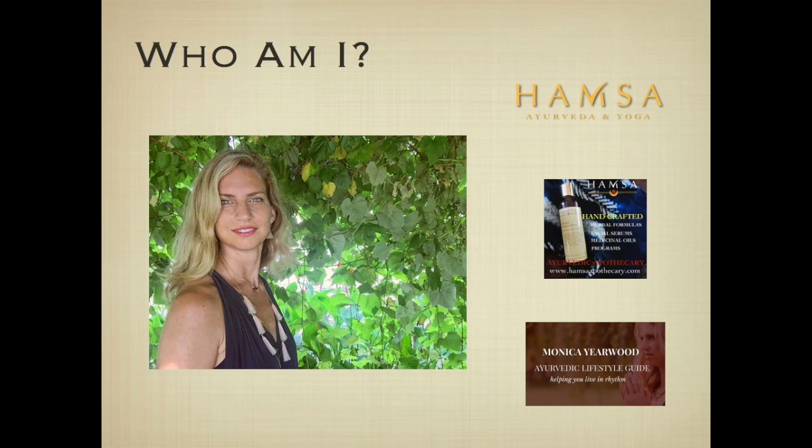Before going further, let me introduce myself. My name is Monica Yearwood. I've been an Ayurvedic practitioner for the last 10 years, working with both groups and individuals. My specialty includes Ayurvedic detoxification and cleansing as well as Ayurvedic lifestyle methods. I own an Ayurvedic center in Chicago, and I also have a line of herbs and herbal oils on Hamsa Apothecary, as well as a personal blog at MonicaYearwood.com.